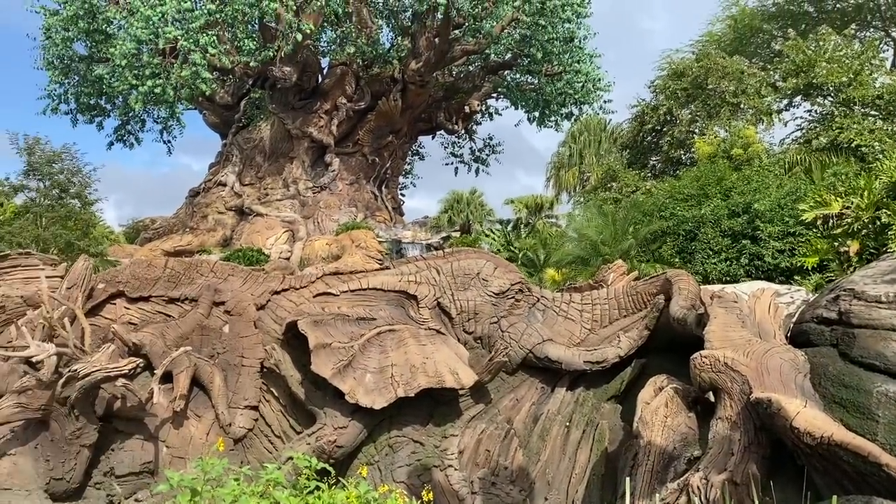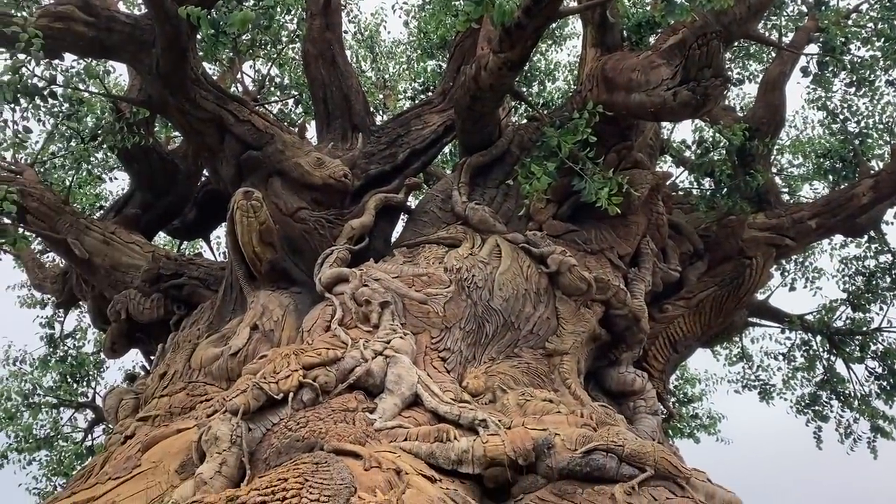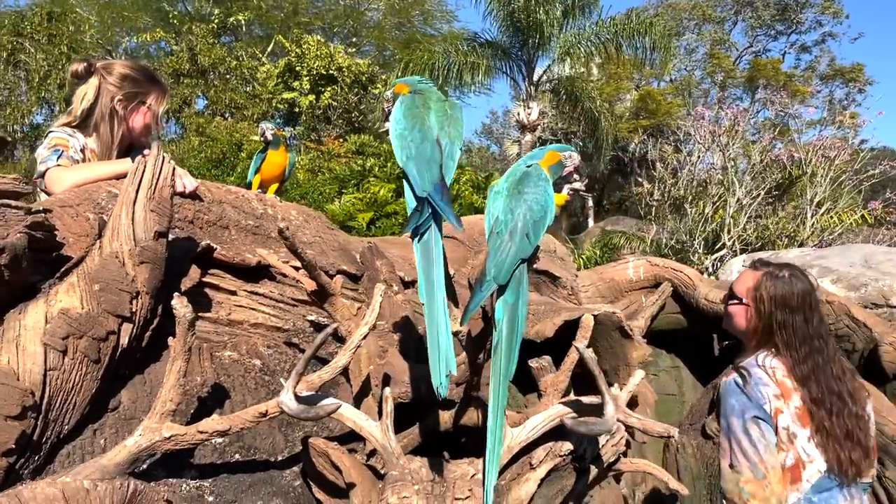Our story begins on a barren Discovery Island with absolutely zero plants or flowers or vines until a teeny weeny ant came through and planted a seed. The ant made a wish on that seed, wanting the tree to grow large enough to provide him and his animal friends with shelter. Because this is Disney, the ant's wish came true, and thus the Tree of Life was born.